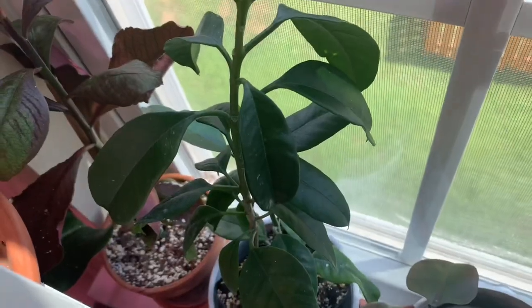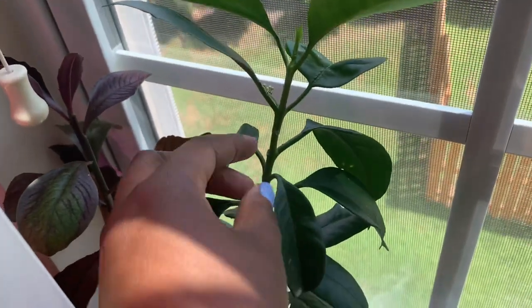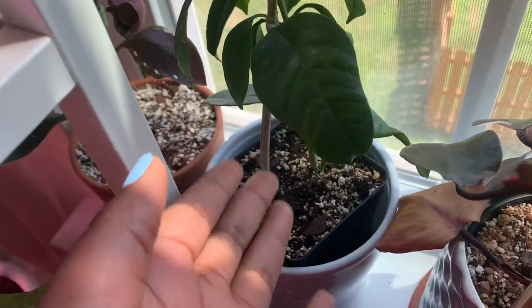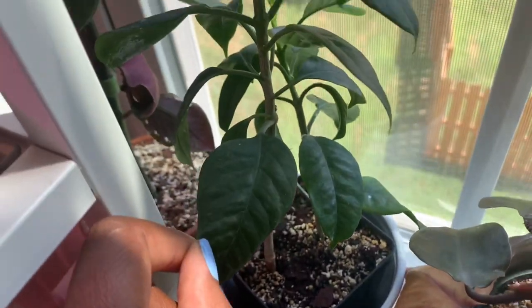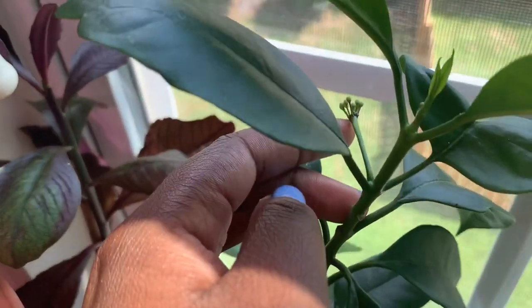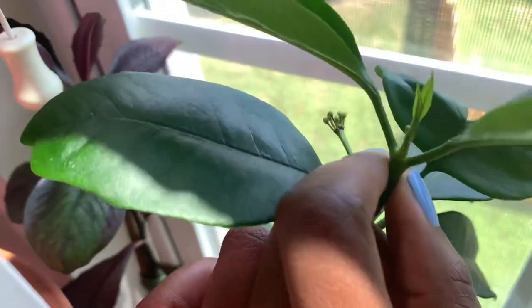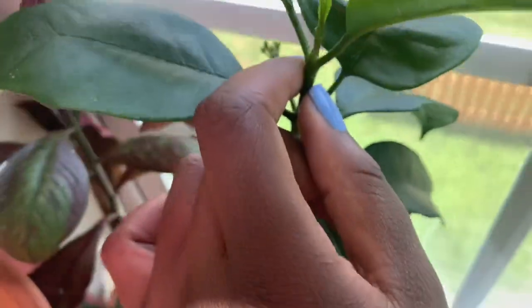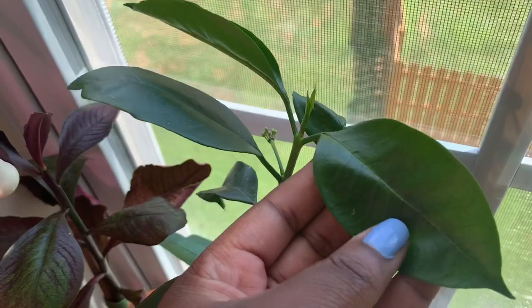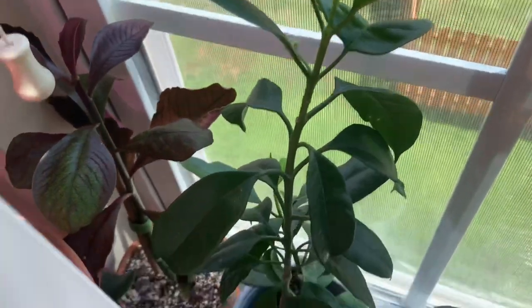Starting it off is my Hoya Multiflora. It is pretty tall. I got this as one stem originally, but I cut it into two and it is on the verge of blooming right now and has new growth. I did have this in a much darker corner and I felt that it didn't like it. So I moved it to the window and now it is bursting with growth.